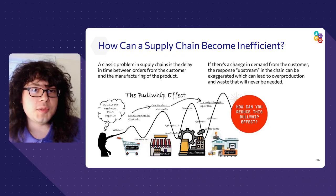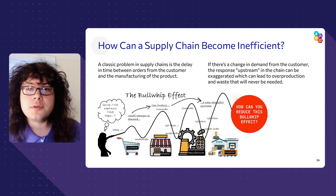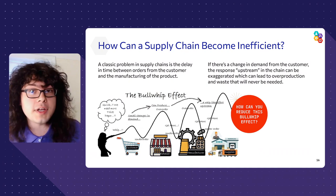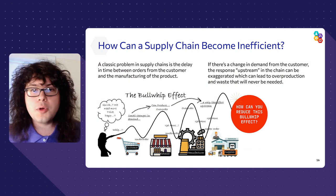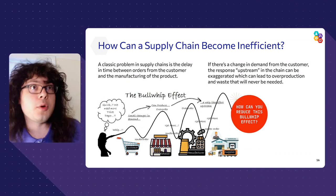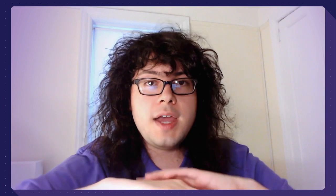The opposite can also happen: if customers aren't ordering something as much, manufacturing may slow down too much, and then suddenly when customers start ordering again, there isn't enough infrastructure to fill orders on time. With the pandemic, this ripple happened several times from both directions. Using that jump rope analogy again — if you stop shaking the rope, it takes a moment for that ripple to reach the end and go back to normal. The same thing happens in a supply chain. Even though things are returning to normal, the ripples don't immediately stop. That's what we're seeing in the news.